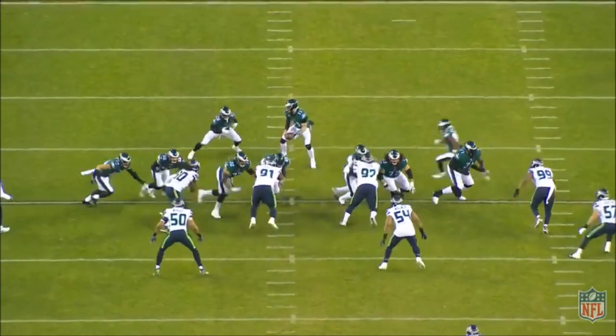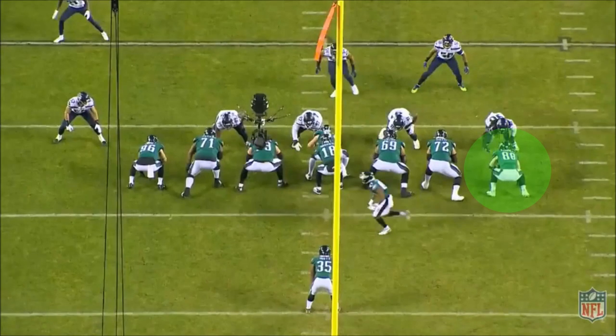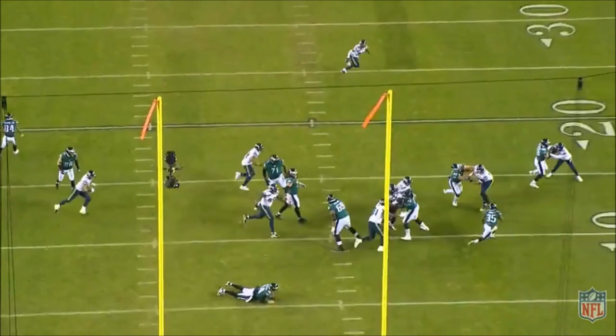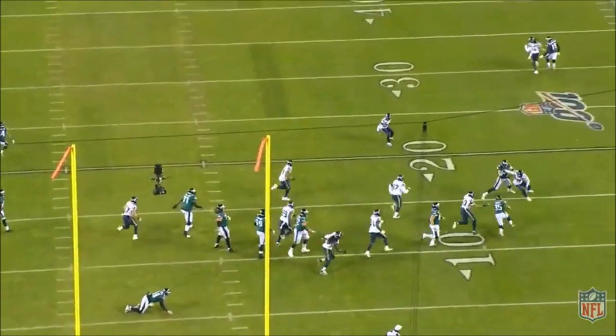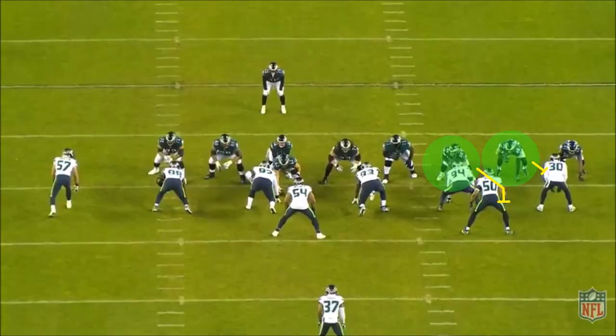Goedert also washed down on Jadeveon Clowney multiple times and took him completely out of place. Now, if you put a safety over him like the Seahawks did in the run game, he'll just drive him to the sideline. He churns his feet, maintains leverage, and uses his arm length to wash number 30 Bradley McDougal all the way to the sideline and open up a hole for Boston Scott.